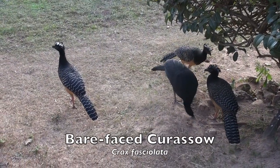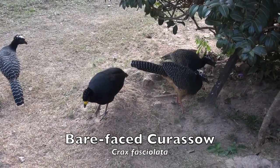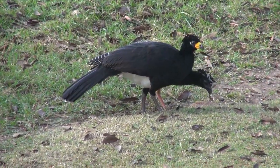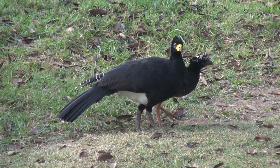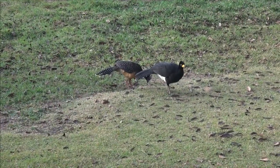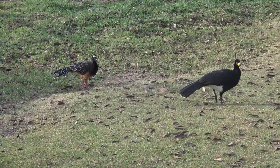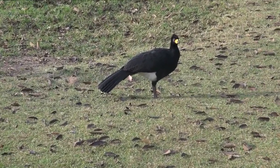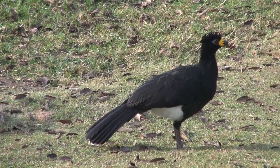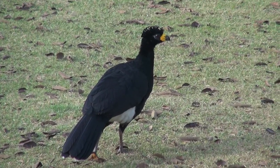The bare-faced curassow is distributed from eastern Amazonia south through central Brazil into Paraguay and northern Argentina. It forages on the ground in forest and forest edge, where it can be fairly common. It is easiest to detect in early morning and late evening when individuals or pairs wander into clearings or deliver their deep, booming songs. Like other Cracid curassows, this species is sexually dimorphic. The male is mostly black with a white vent, while the female is barred black above with orange to rufous underparts. The bare-faced curassow is the only curassow with extensive bare black skin on the face.